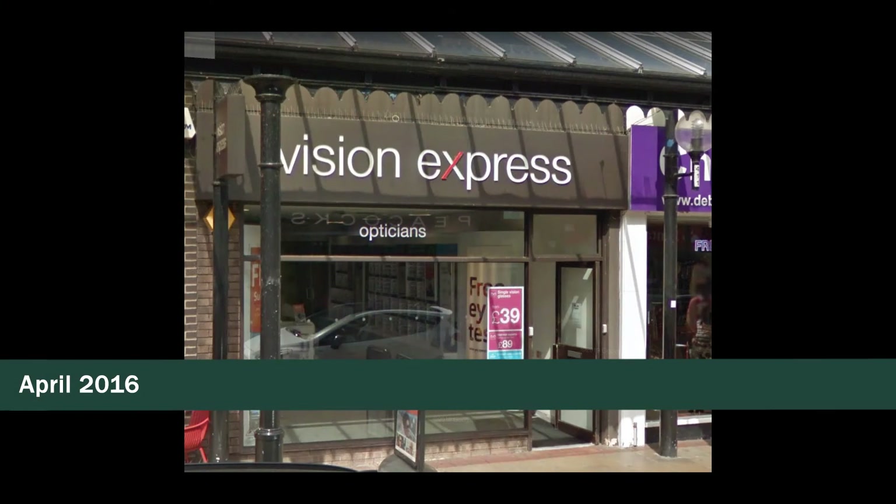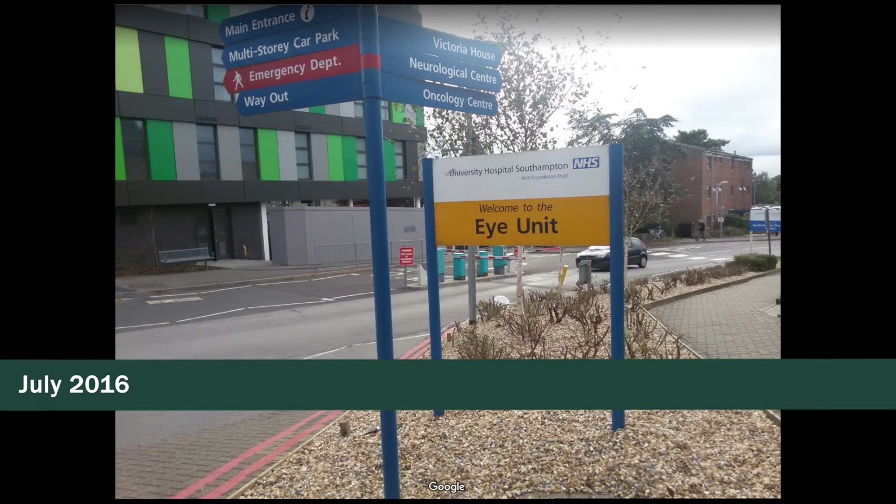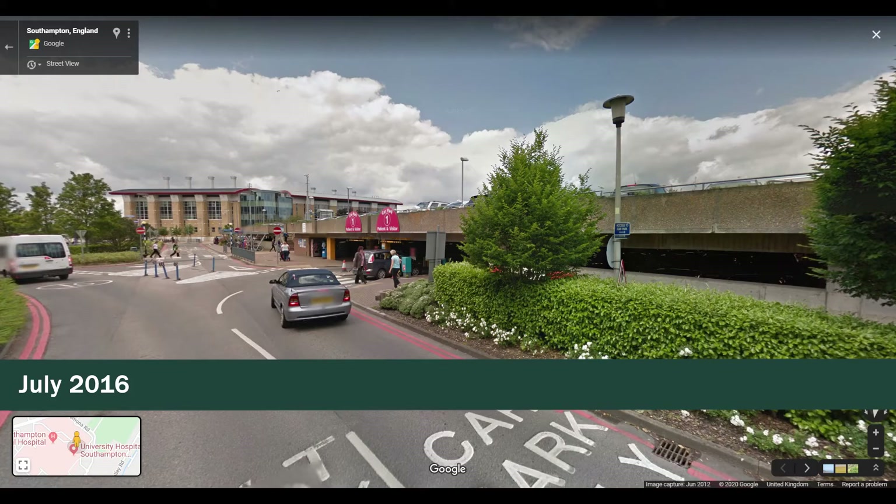He obviously saw something that wasn't quite right, and thank god he did. I wasn't really sure why he was referring me to the general hospital. In my mind I'd been given glasses and everything was fine. In July 2016, two months later, I had my appointment with Southampton Eye Hospital. I remember that day well — I was running late, the car park was chock-a-block, and I nearly considered just driving home and remaking the appointment.